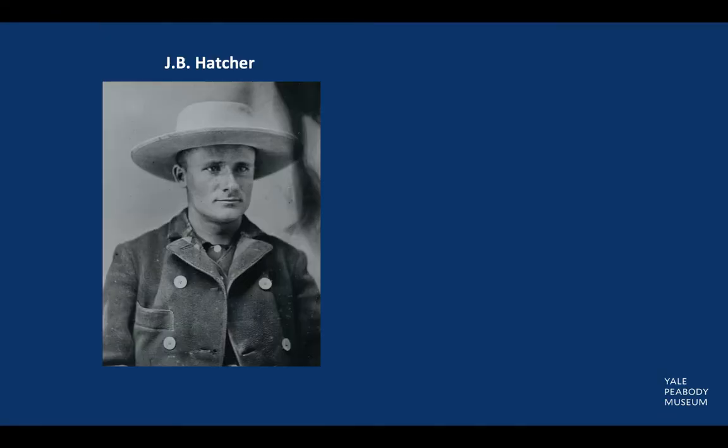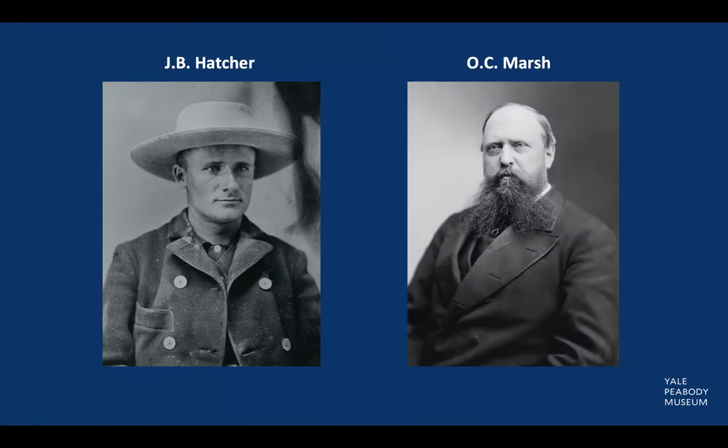The first known fossil of Torosaurus was discovered by Yale collector J.B. Hatcher in 1891 in the Laramie Beds of the Lance Formation. At the time, Hatcher worked for paleontologist and first professor of paleontology at Yale, O.C. Marsh, and traveled there in search of dinosaur fossils.